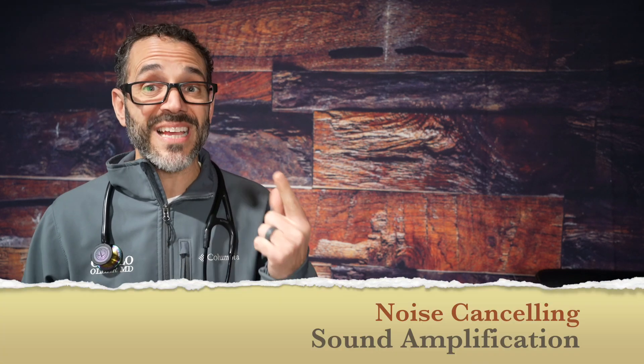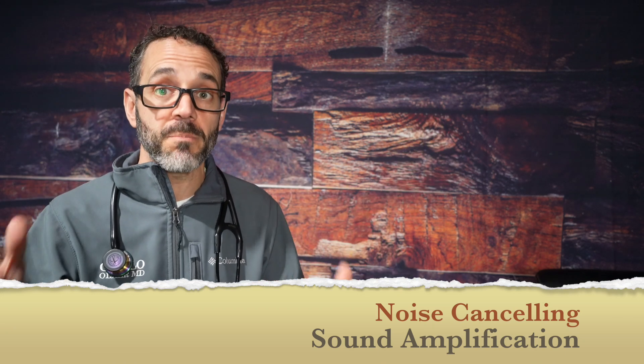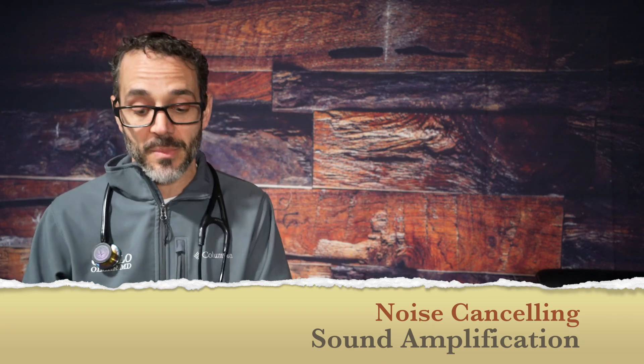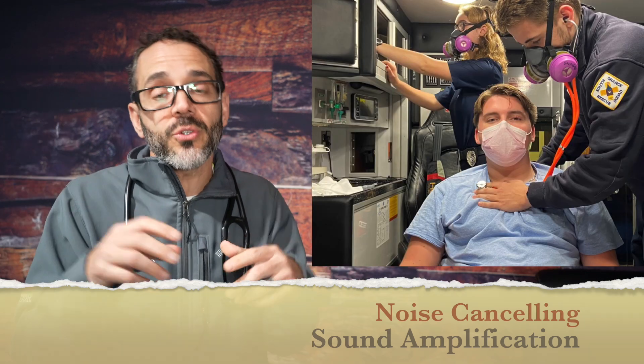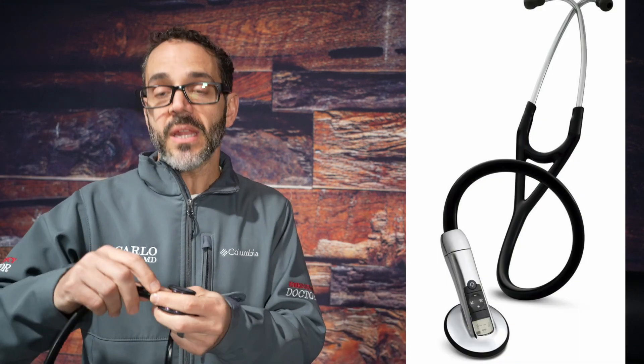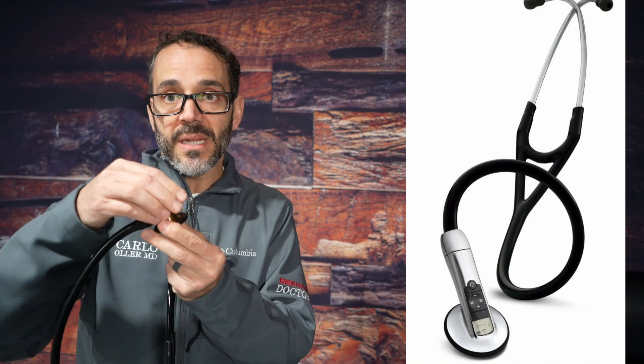The cool thing about electronic stethoscopes is they can have a noise-canceling effect to isolate sound around you, which is a big problem especially in emergency departments and for paramedics — places that are really loud. As we get older and lose our ability to hear faint sounds, amplification is a must. Some are all-inclusive, like the Littmann stethoscope, which has a battery inside and all the electric equipment in the head.